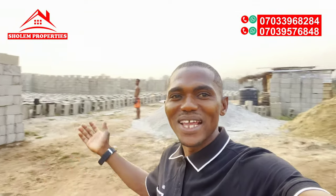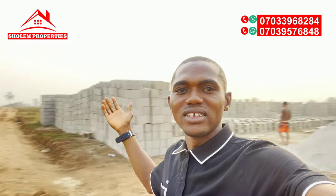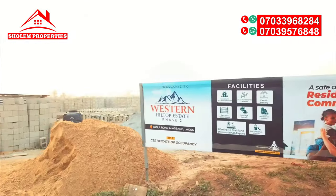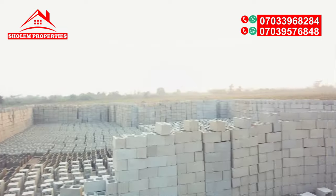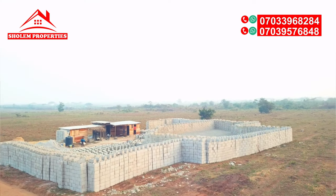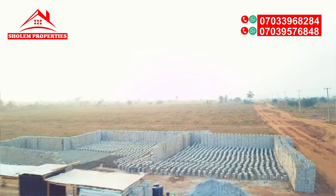Here is Western Hilltop Estate Phase Two. You can see a lot of blocks on the ground — this is where the blocks are being molded. The blocks are going to be taken from Phase Two down to Phase One where they'll be used. So construction is starting any moment from now.